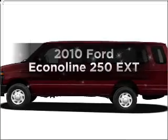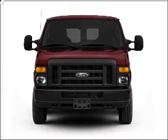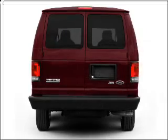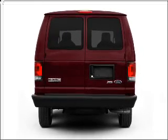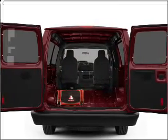Get noticed in this 2010 Ford Econoline 250. Everything you need under one roof with this great vehicle. With a powerful eight cylinder engine that responds smoothly to its automatic transmission, you will appreciate the safety feature of anti-lock brakes.